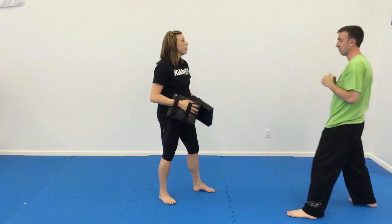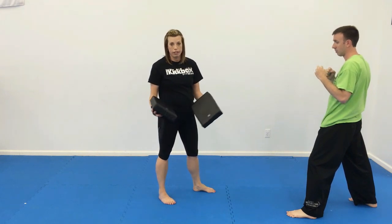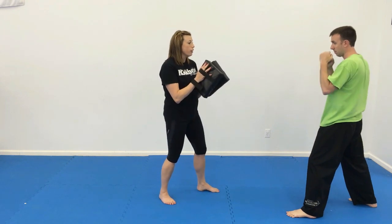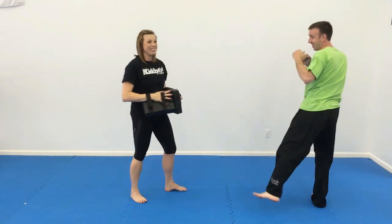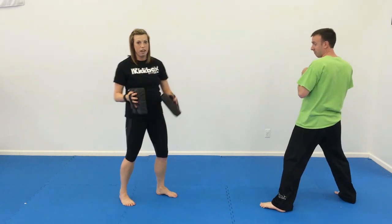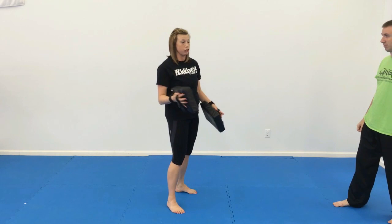Then we'll do the spar with kicks. Whatever you have taught your class so far, you can use those kicks: front kick, round kick, crescent kick, knee strike — you can throw them there too. Front kick, round kick, round kick, knee strike, crescent kick. Mix those up, give them a couple, and you can add more as you're doing the drill.